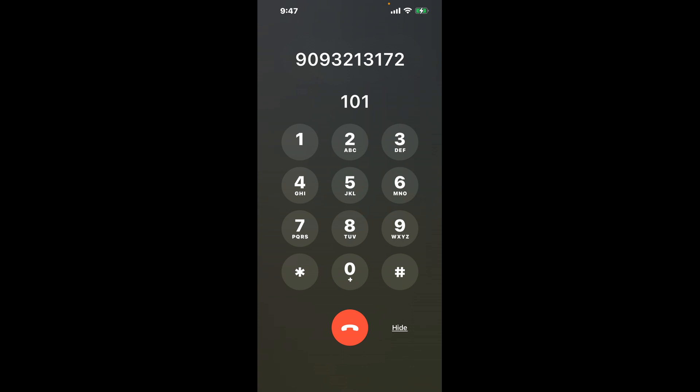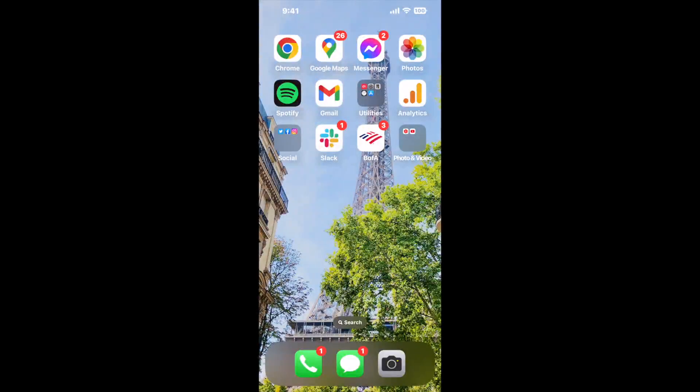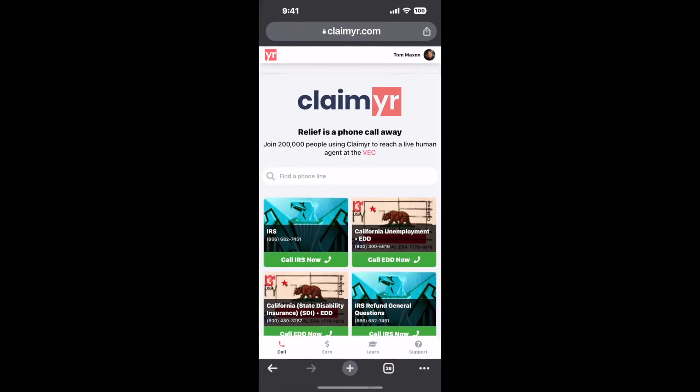Now the next method is the better way to reach a live person at Walmart Pharmacy, Ontario, California. I built a calling tool. To use it, open up your browser, go to claimer.com, and search for the Walmart Pharmacy, Ontario, CA option.